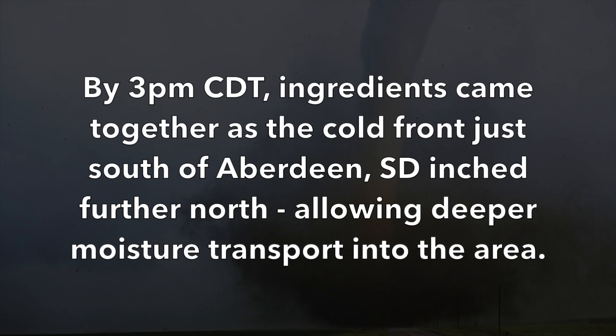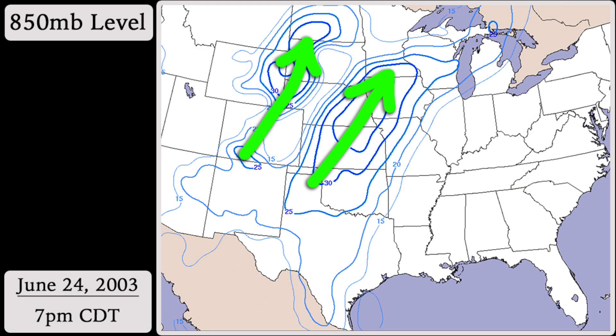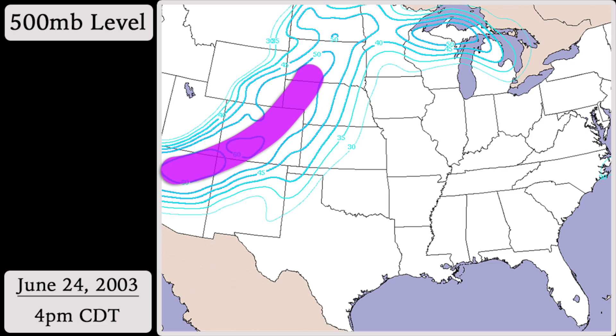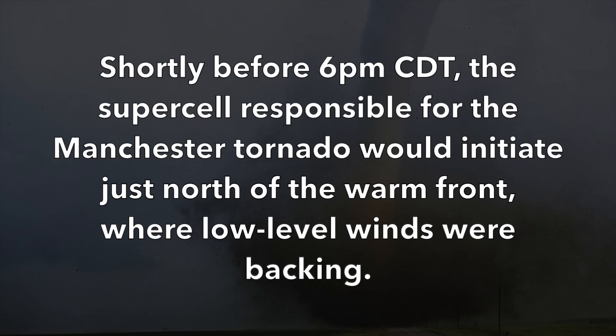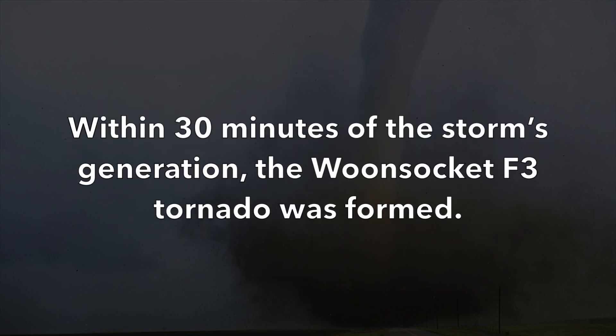By 3 p.m. Central Daylight Time, ingredients came together as the cold front just south of Aberdeen, South Dakota inched further north, allowing deeper moisture transport into the area. The low-level jet and a mid-level shortwave were approaching the area, and thunderstorms began intensifying into supercells. Shortly before 6 p.m. Central Daylight Time, the supercell responsible for the Manchester tornado would initiate just north of the warm front where low-level winds were backing. Within 30 minutes of the storm's generation, the Woonsocket F3 tornado was formed.